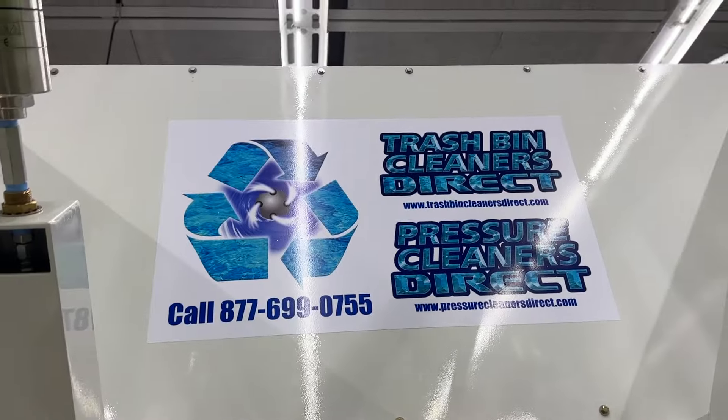Trash Bin Cleaners Direct — also known as Pressure Cleaners Direct — is the primary largest manufacturing facility in the world for trash bin cleaning systems. You can reach us at 877-699-0755 or at trashbincleanersdirect.com. This is the Diamond Truck by the way. The titanium trailers — that one's going to have a front door and roof with a complete winterized package, this one is standard, and this one just has front doors and is going to Texas. The Diamond Truck is available right now — cash and carry this week. Otherwise, we're about four to six weeks out for a fresh build.